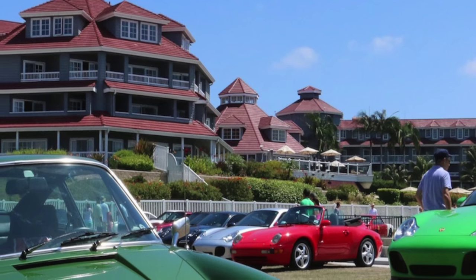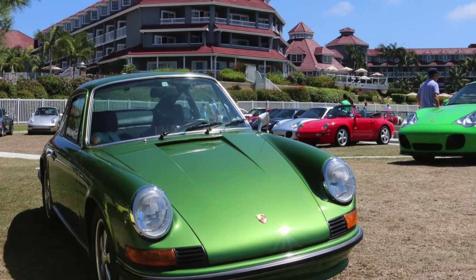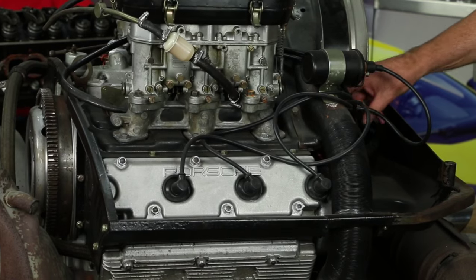These cars over the last couple of years have really shot up in value. I think it's because the 911 has been in production for over 50 years and the earliest cars are probably the prettiest, the sexiest, and they're the simplest.